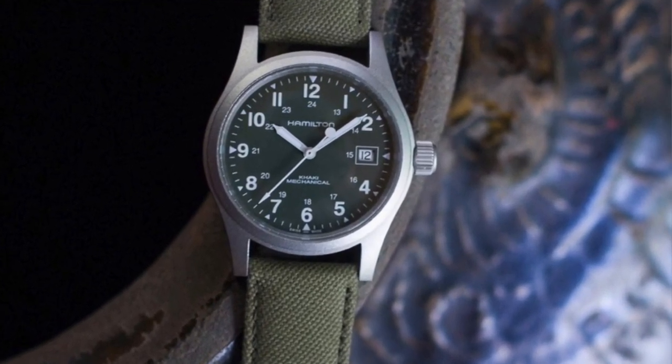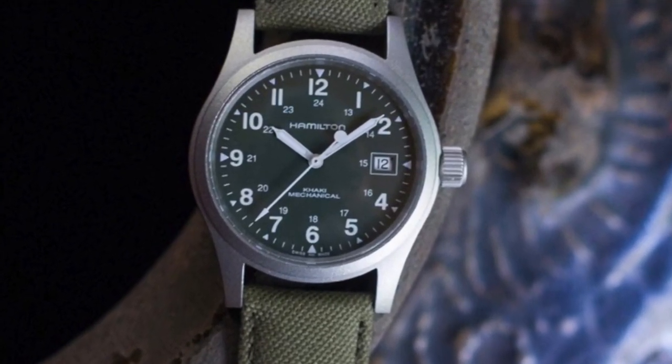Despite being a field watch, you can dress it up really well. Being green, you can throw it on with a denim shirt and a blazer — maybe a brown or gray blazer — and look spectacular. You can also dress it down with jeans and a t-shirt and it's going to look fantastic.